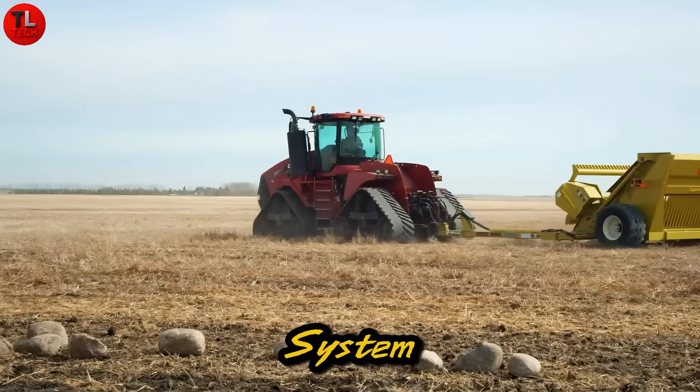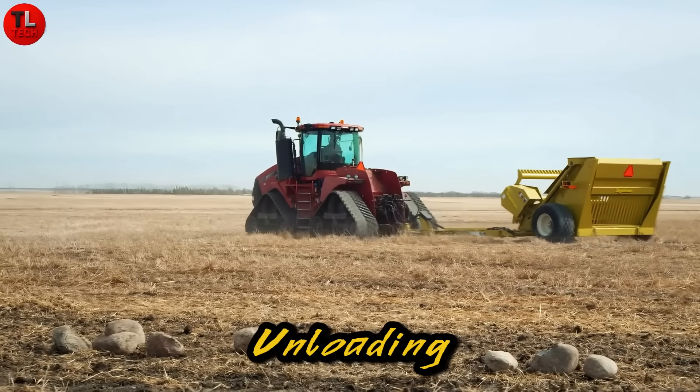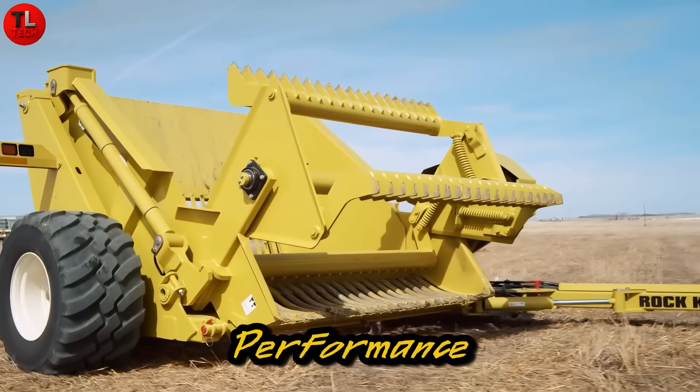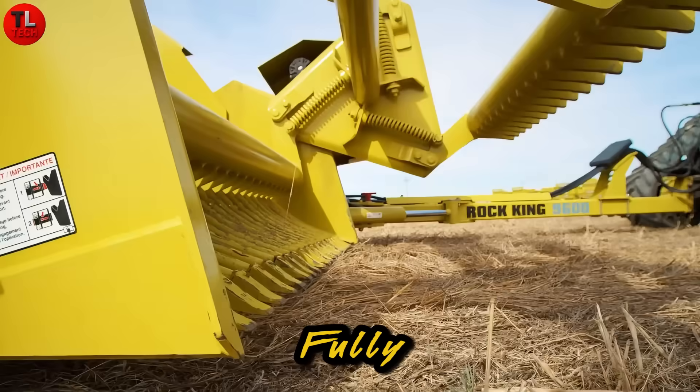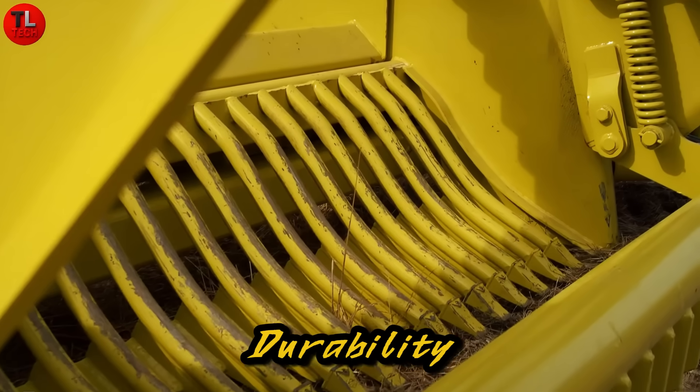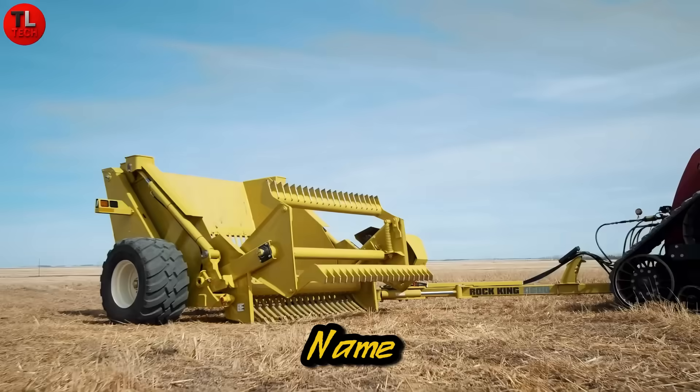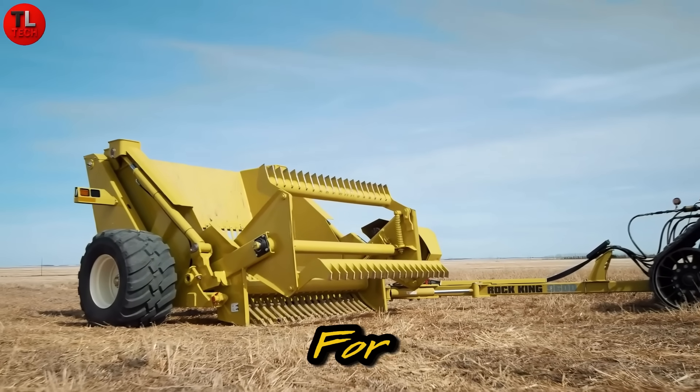Its hydraulic lift bucket system allows for effortless unloading, while zero-maintenance technology ensures long-lasting performance. Every critical component is fully sealed for maximum durability. The Rock King 9600 truly lives up to its name — a machine built to last for generations.